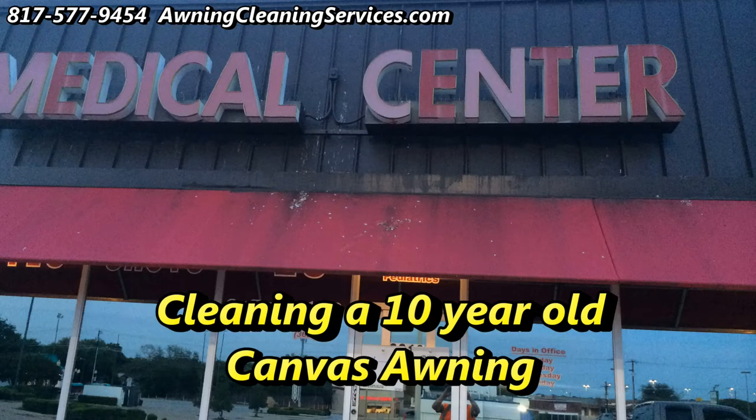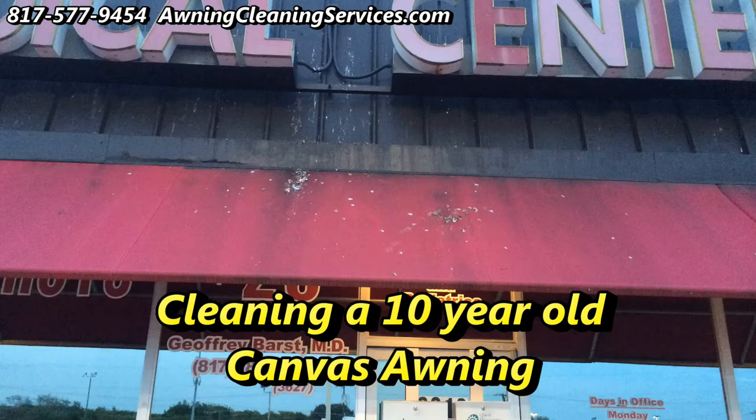Hi, this is Wayne with Specialized Maintenance Awning Cleaning Service. Today I'm going to show you some pictures of awnings that we recently cleaned.